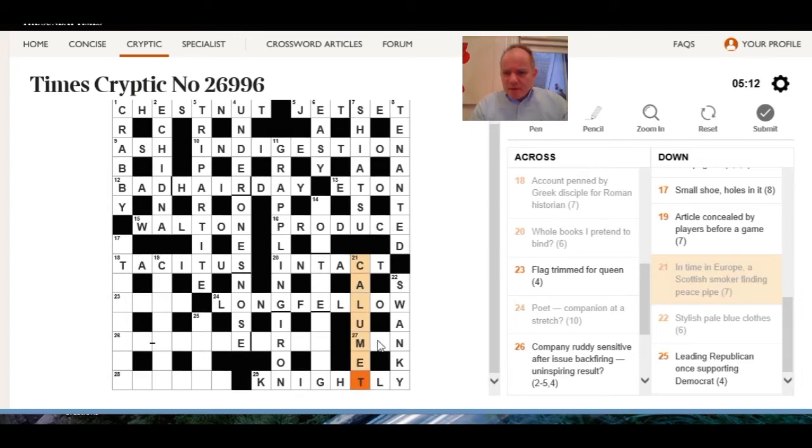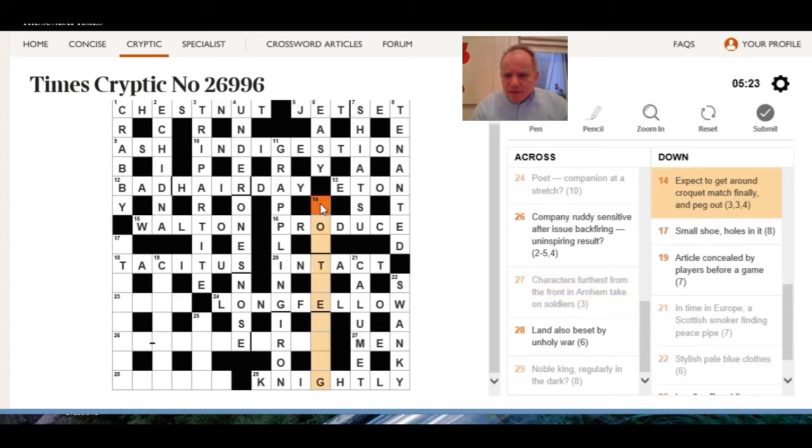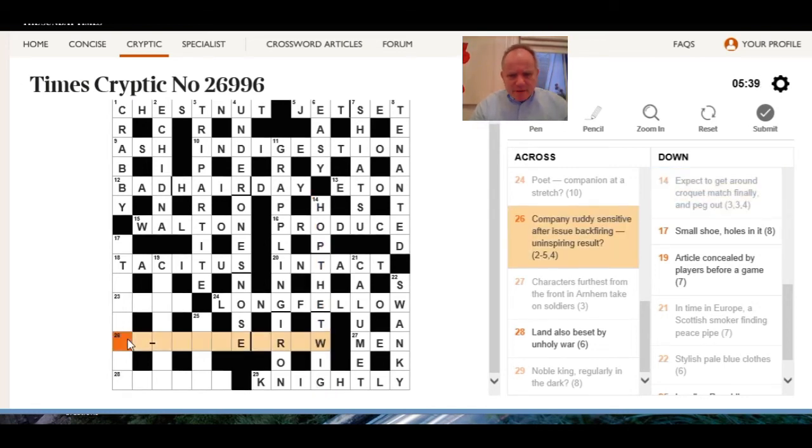Native American peace pipe and alum is a Scottish smoker, CT central European time. Character — the last letters of three words in that one. Expect to get around — croquet match finally — and pick out croquet match hot. The tweak that means die, doesn't it? I think so — clever clue.